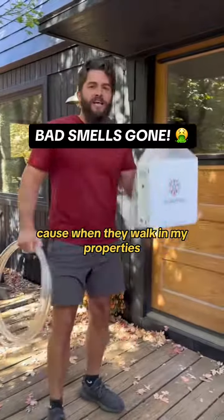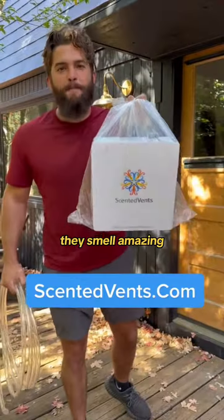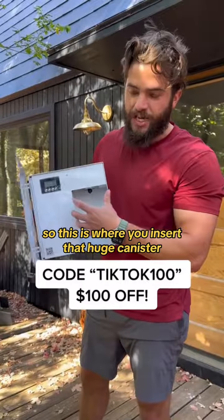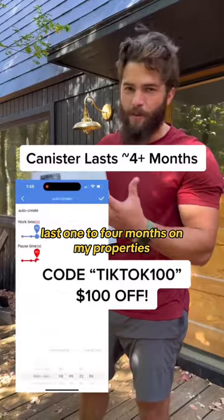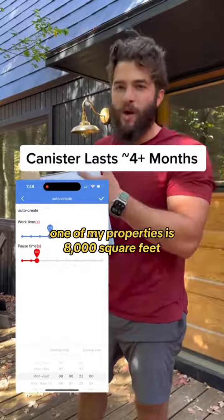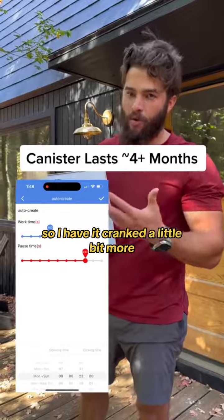When they walk in my properties they smell amazing — all natural ingredients. This is where you insert that huge canister. It lasts one to four months on my properties depending on how much I have it cranked. One of my properties is 8,000 square feet so I have it cranked a little bit more.